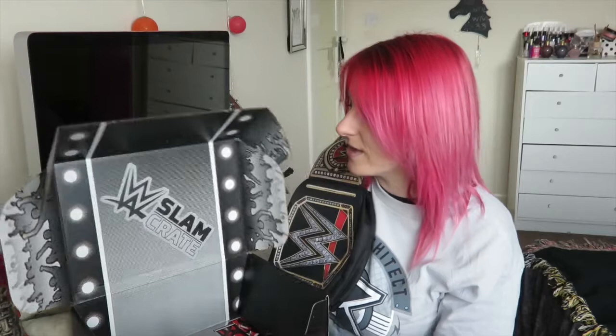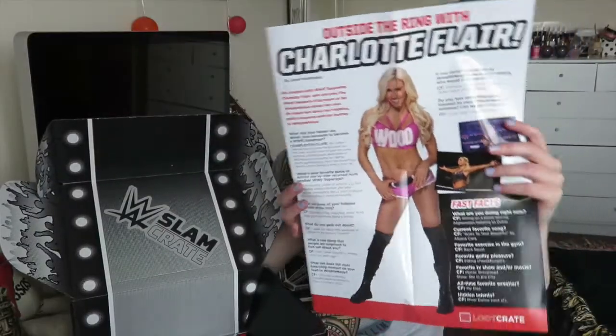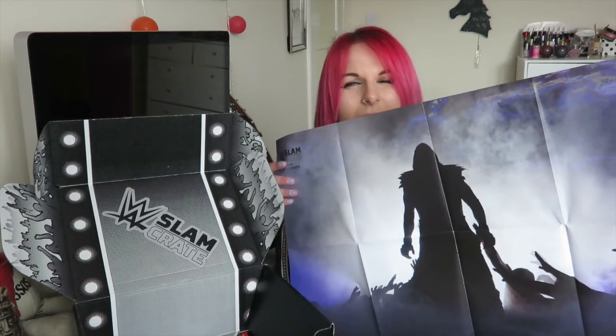The only other thing you get in this box is a little booklet. It says 'Road to WrestleMania' and tells you everything that's in the Slam Crate - it has a little interview with Charlotte, which is quite cute. You also get a poster. Me and my housemate spent time looking at it trying to figure out if it was the Undertaker or The Miz, since they both wear big coats. Turns out it's the Undertaker - I confirmed it by watching another unboxing video.